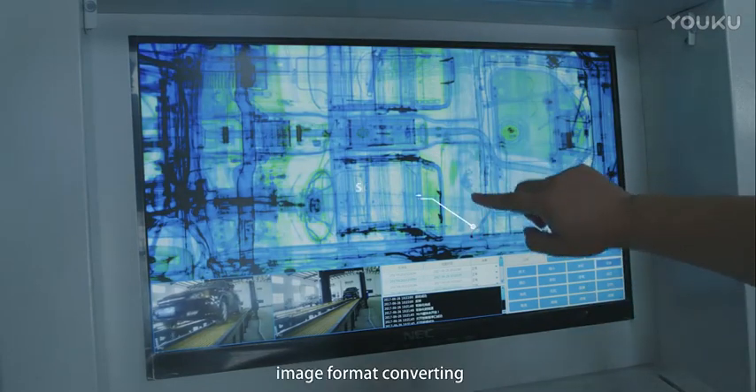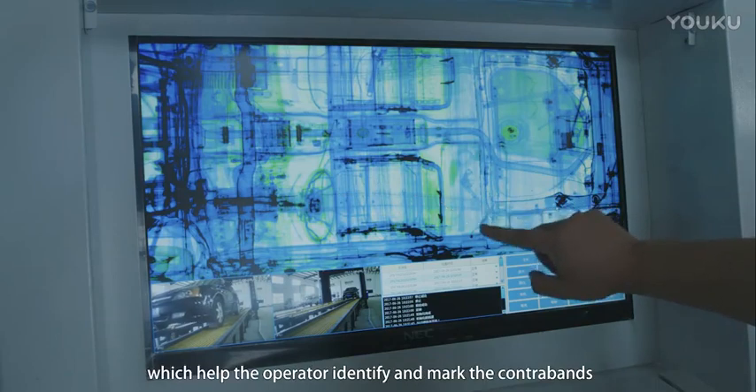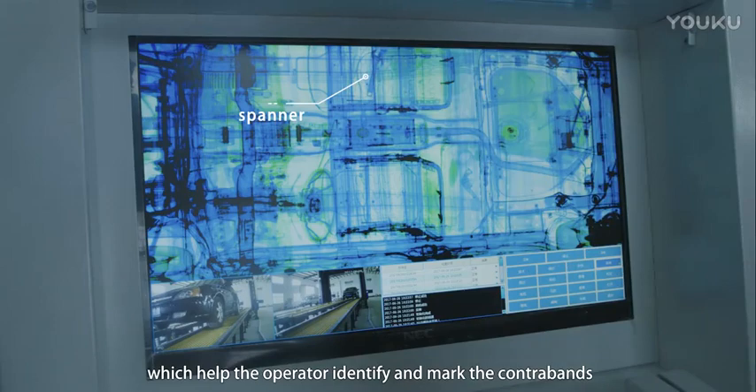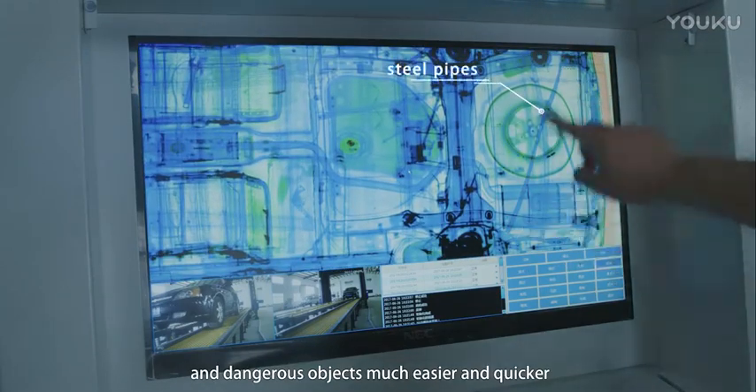Additional features include image format converting, super long image stitching, which helps the operator identify and mark contraband and dangerous objects much easier and quicker.